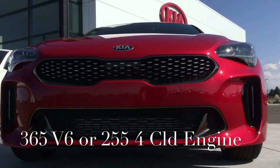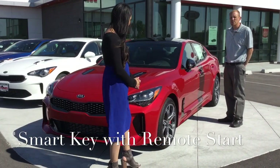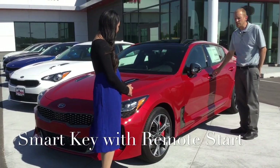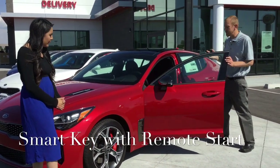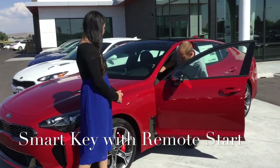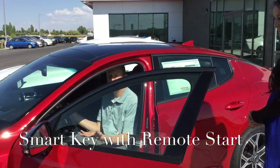Beautiful car. You've got keyless entry and push button start, so you can enter the vehicle and start it without even putting the key out of your pocket. I have the key in my pocket right now, so you just hit the little button on the door, put your foot on the brake, hit the start button, you're off to the races.